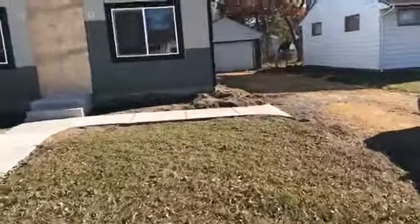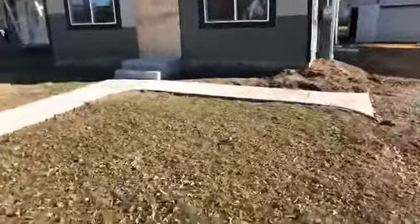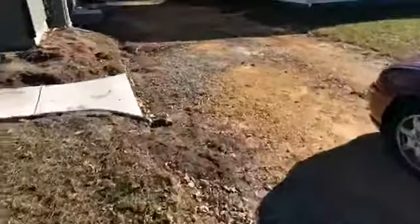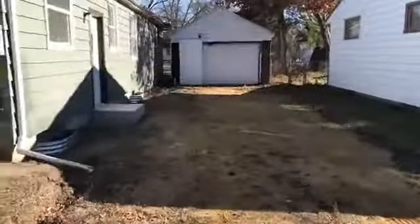Going to do some landscaping out front. Hopefully we can get it done before the ground freezes. And then the driveway is going to be completely black-topped. This should be completed in the next day or two — we're just waiting on our contractor to get out here.